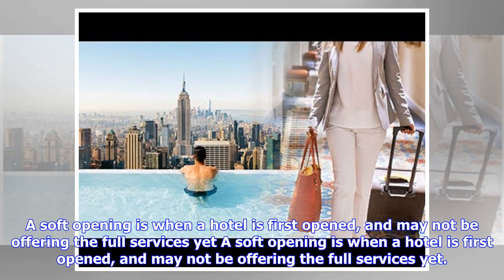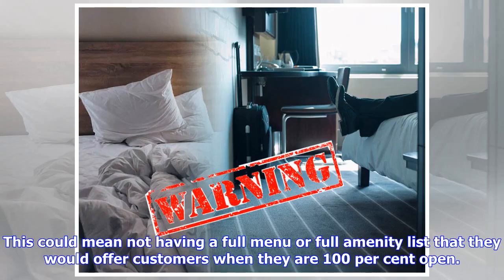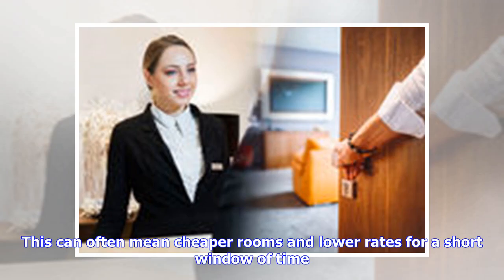A soft opening is when a hotel is first opened and may not be offering the full services yet. This could mean not having a full menu or full amenity list that they would offer customers when they are 100% open. This can often mean cheaper rooms and lower rates for a short window of time.